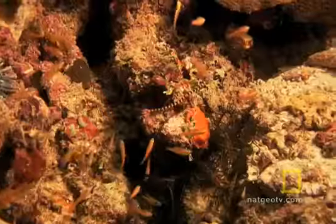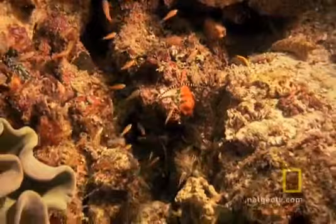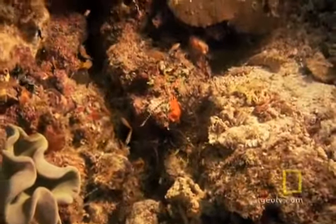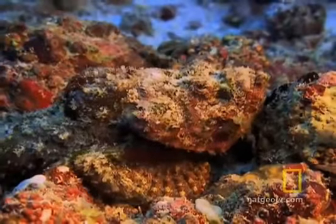Corals get the credit for most of the reef structure, but much of the construction is done by fast-growing, encrusting red algae. They act like pink glue cementing fragments of shell, sand, and coral with sheets of calcium carbonate.